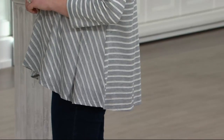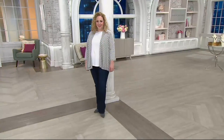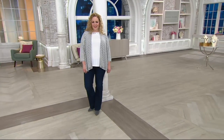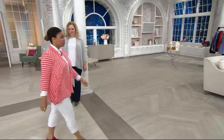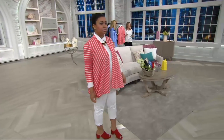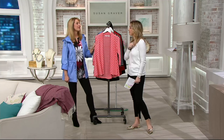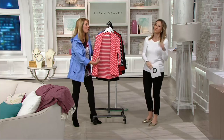It's part of our February must-haves, and right now the must-have are stripes. So you have the stripe style here. And why customers have loved this so much — they pretty much love Susan's cardigan. She's known for them as much as her pants and her liquid knit.